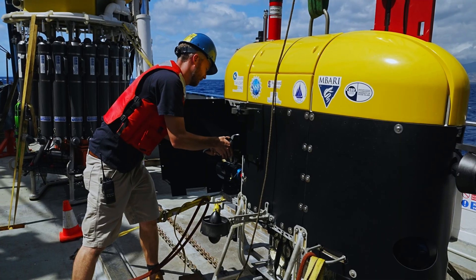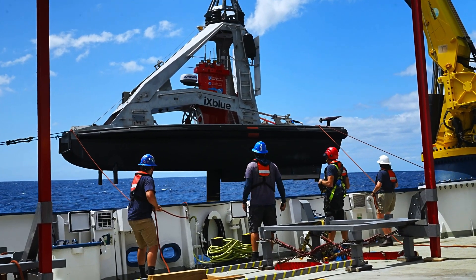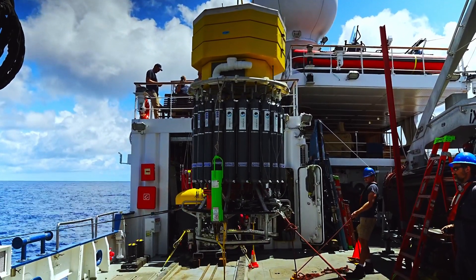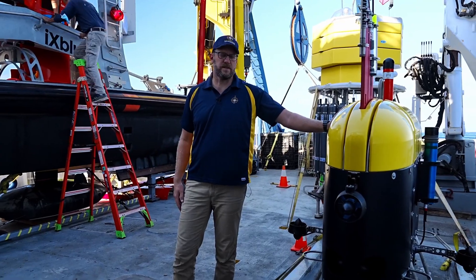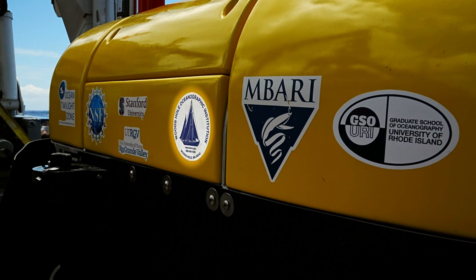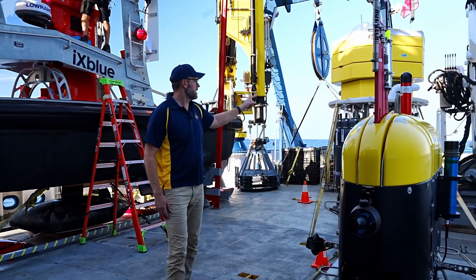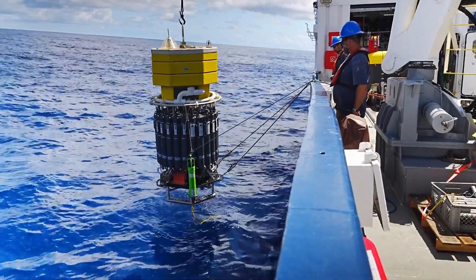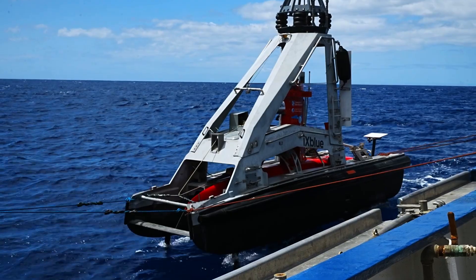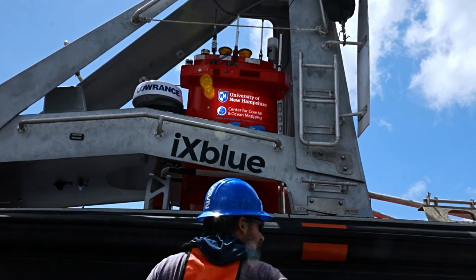We have three autonomous systems on board for this expedition to explore the changes in the midwater, coming from three different partners in the Ocean Exploration Cooperative Institute. Mezobot is from the Woods Hole Oceanographic Institution, the Deep Autonomous Profiler is from Chris Roman's lab at the University of Rhode Island, and DRIX, the autonomous surface vessel, is from the Center for Coastal Ocean Mapping at the University of New Hampshire.